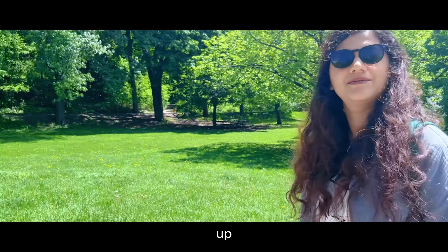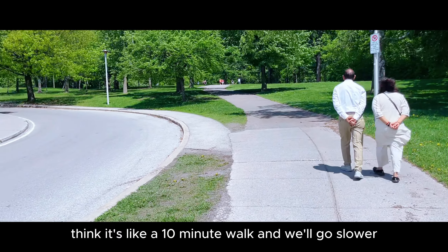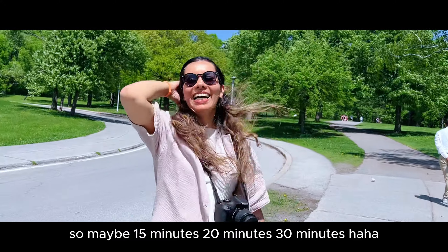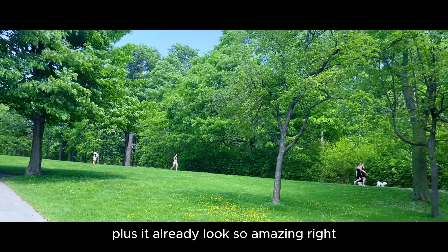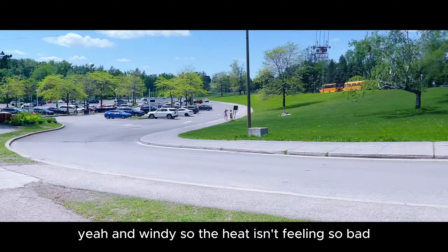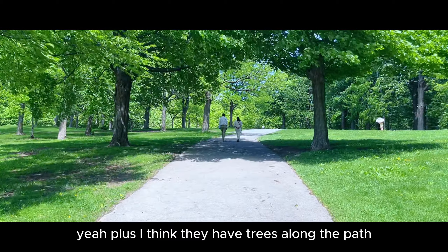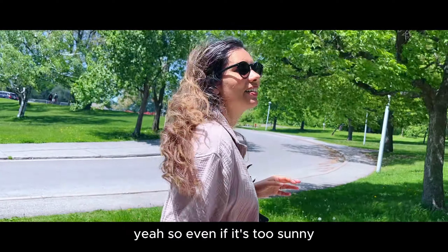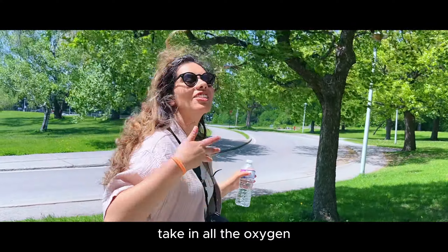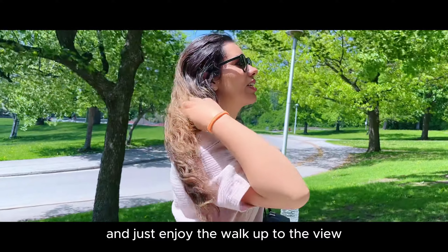Now we're going to walk up — I think it's like a 10 minute walk, so maybe 15 to 20 minutes for us going slower. It already looks so amazing and there's a nice breeze so the heat isn't feeling so bad. Plus they have trees along the path, so even if it's too sunny you can stay in the shade and just enjoy the walk up.